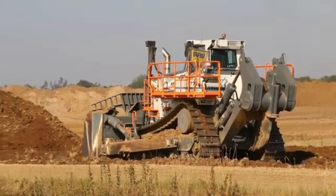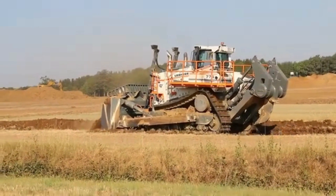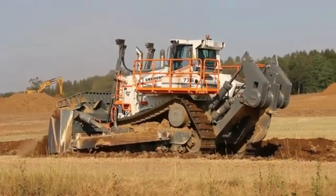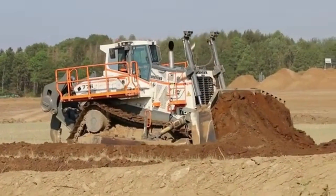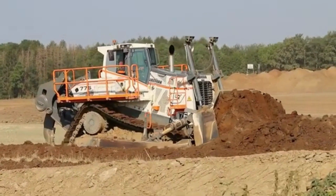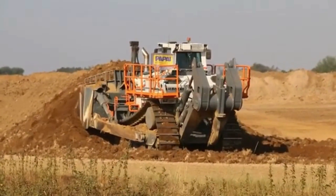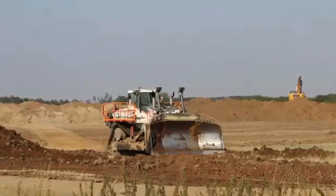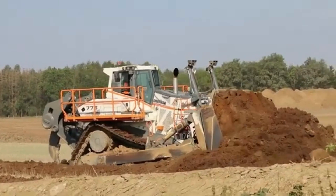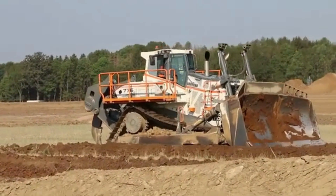One of the key features of the PR776 Bulldozer is its ability to operate in a variety of conditions. It is designed to work in tough environments such as mines, quarries, and large construction sites. The bulldozer's blade is adjustable and can be used for both pushing and spreading materials. The machine is also equipped with advanced technology that enables it to be controlled remotely, allowing for safer operation in hazardous areas. The PR776 Bulldozer is versatile and commonly used in mining operations to move large amounts of earth, as well as in road construction projects to clear the way for new roads and highways.